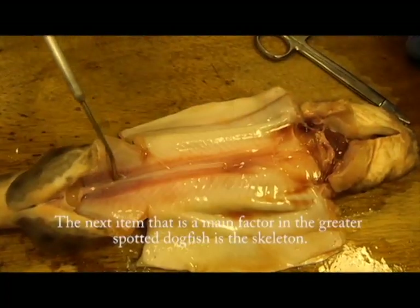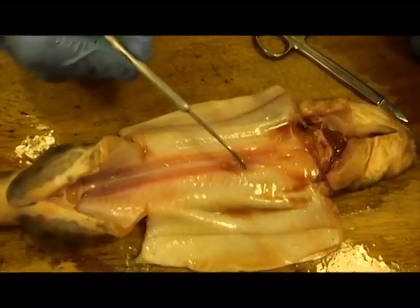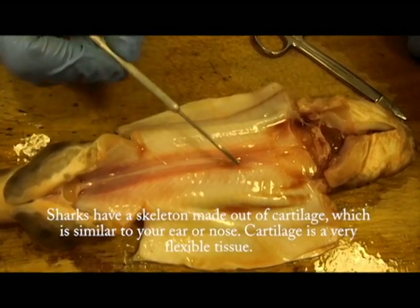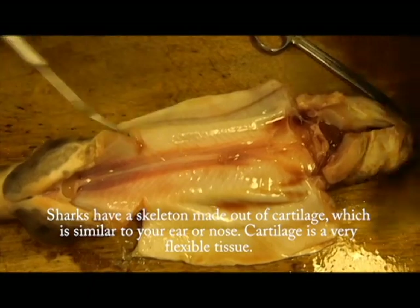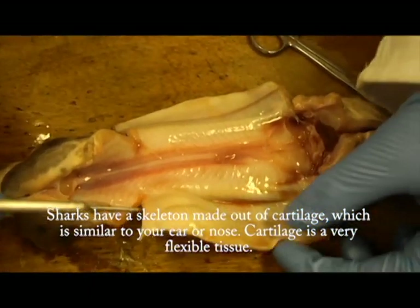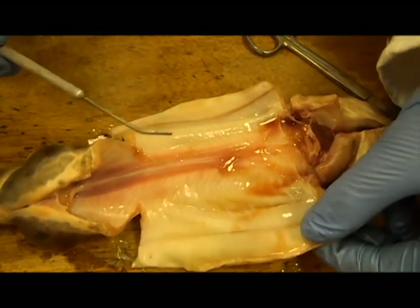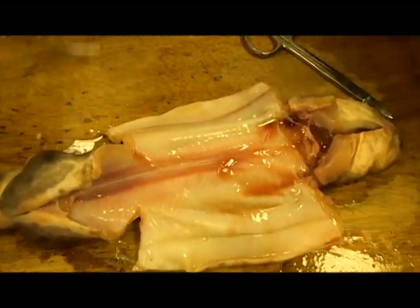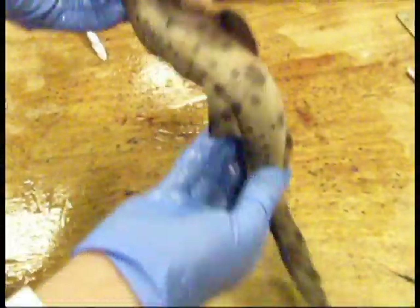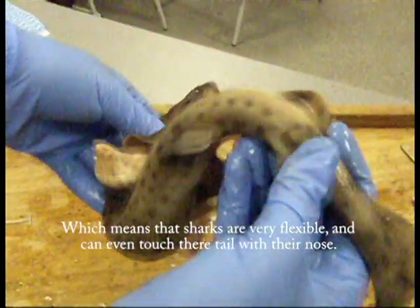The next item that is a main factor in the greater spotted dogfish is the skeleton. Sharks have a skeleton made out of cartilage, which is similar to your ear or nose. Cartilage is a very flexible tissue, which means that sharks are very flexible and can even touch their tail with their nose.